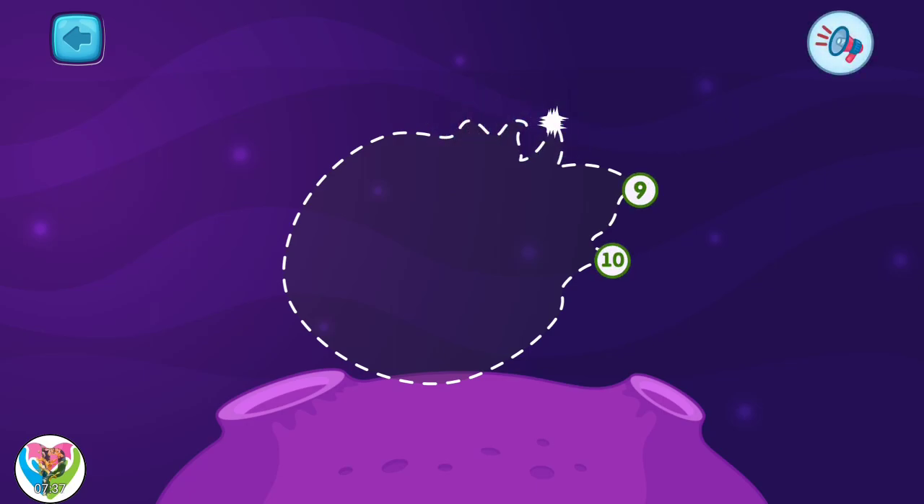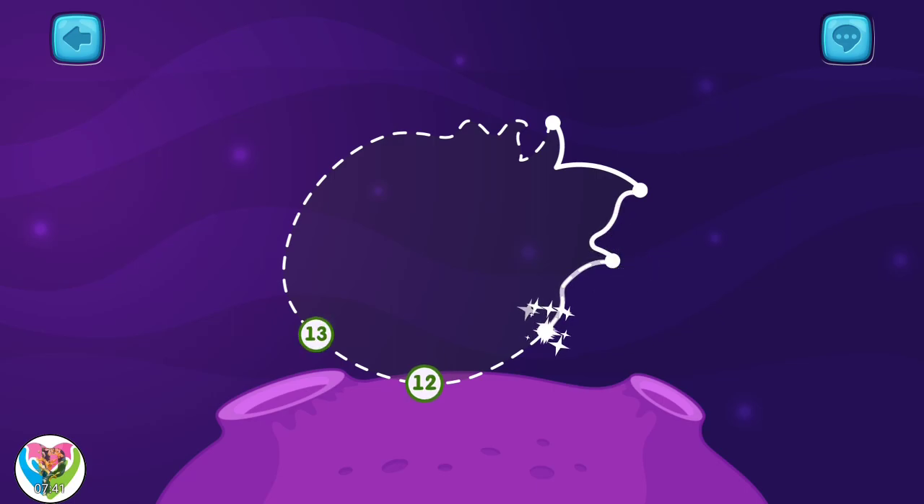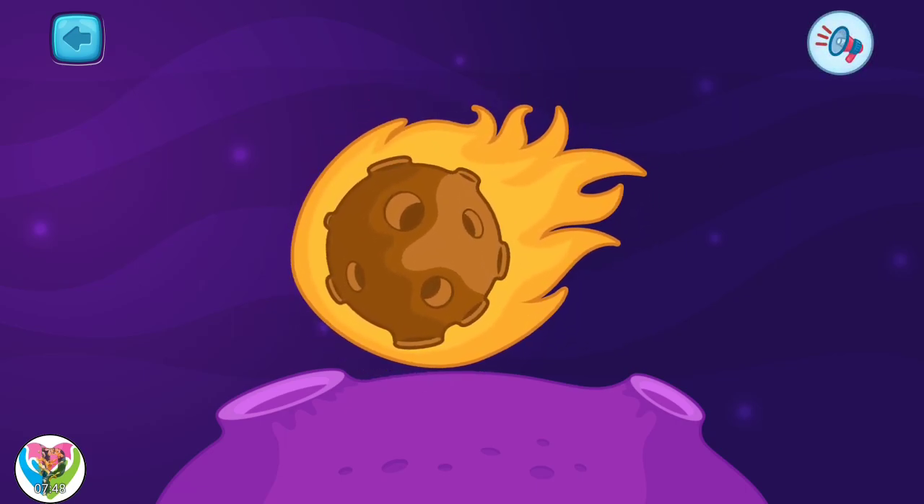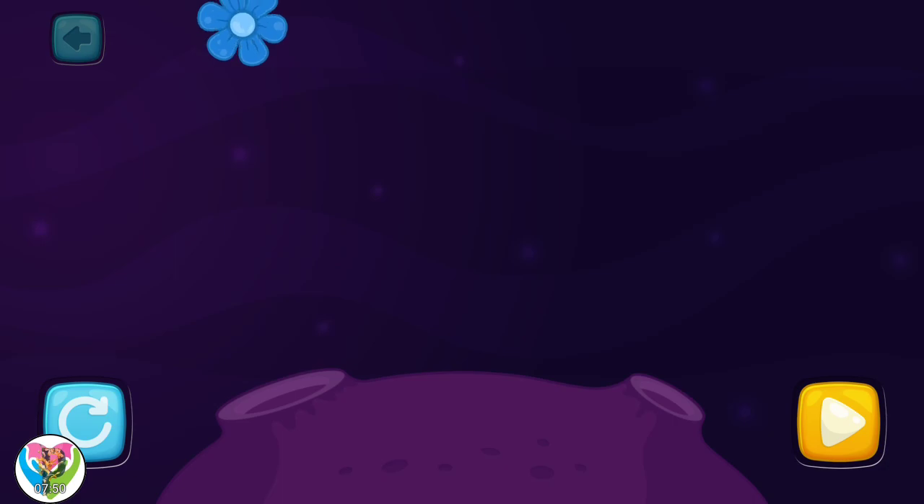Tap all the numbers to see what's in there. Nine, ten, eleven, twelve, thirteen, fourteen, fifteen, sixteen, seventeen. It's a meteor! Awesome! Yay! Thank you.